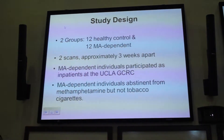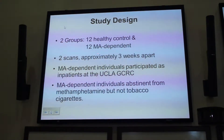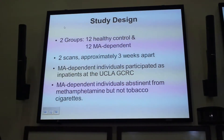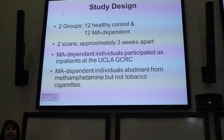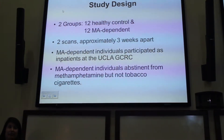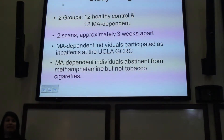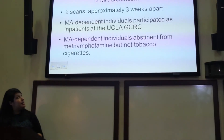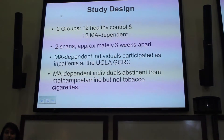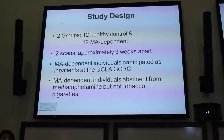To answer the second question about how gray matter changes with abstinence, we recruited 12 healthy controls and 12 methamphetamine-dependent individuals, with both groups matched for cigarette smoking. Methamphetamine-dependent participants stayed at the UCLA hospital for approximately one month. They received their first scan during the first four to seven days of abstinence and a second scan after approximately three weeks. Controls participated as outpatients undergoing two scans in the same time period. Methamphetamine-dependent individuals were asked to abstain from methamphetamine, verified by urine screening, but were still allowed to smoke cigarettes.